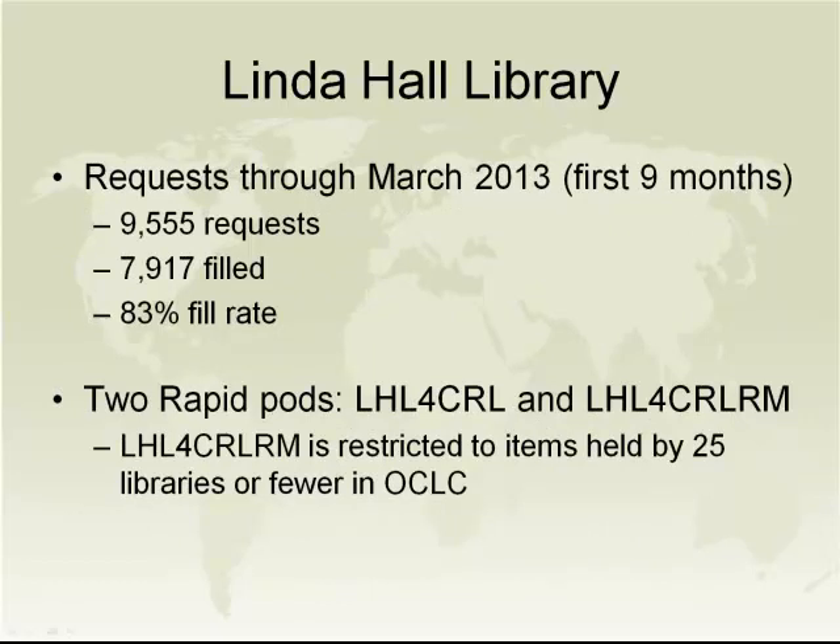You can see the requests we have received just through the first nine months of our relationship — nearly 10,000 requests. Of those, 7,900 have been filled, an 83% fill rate. We regard this as excellent, and part of that success is due to the accuracy of the information that comes to us through the Rapid request. If the CRL member library is also a Rapid member, its requests will be sent out to the Rapid community at no cost. But if an item is held by fewer than 25 libraries, the request will come to Linda Hall Library first.